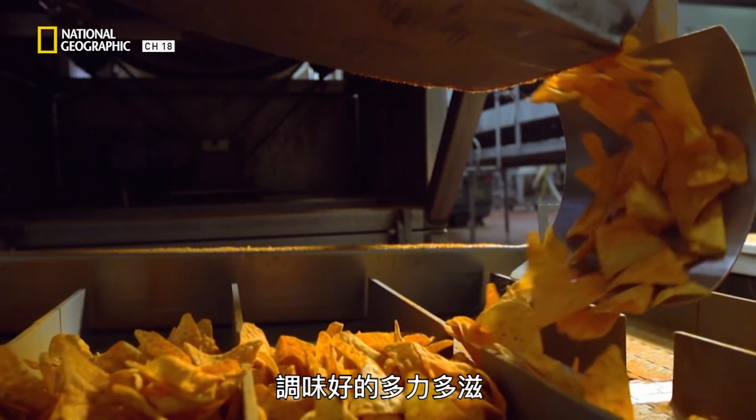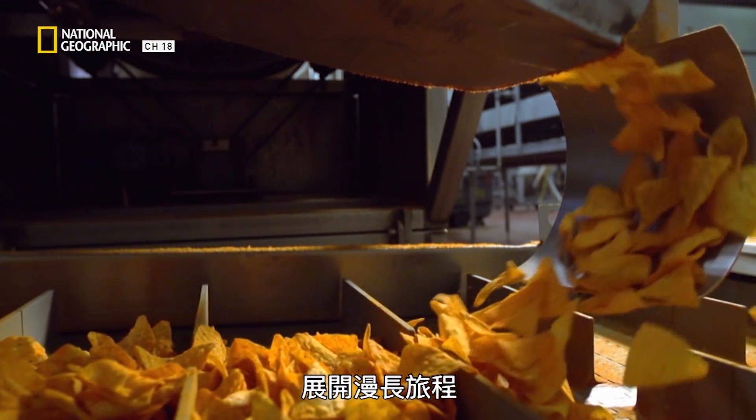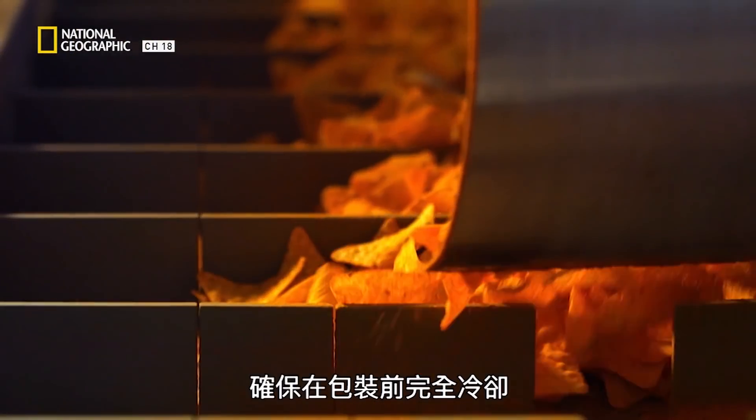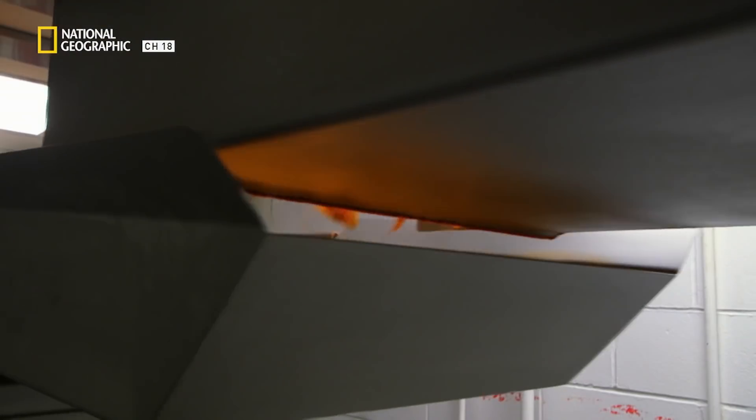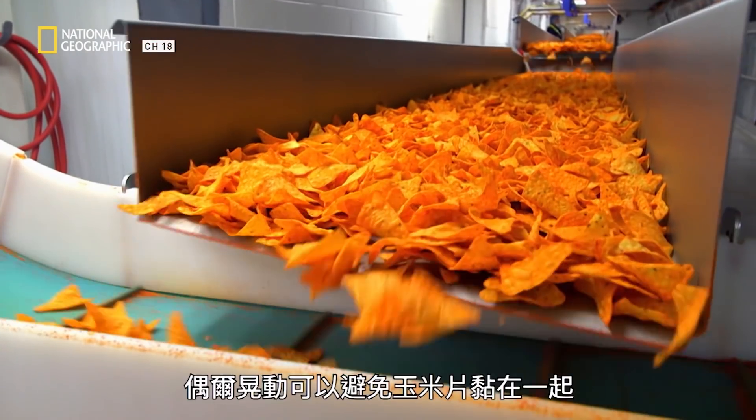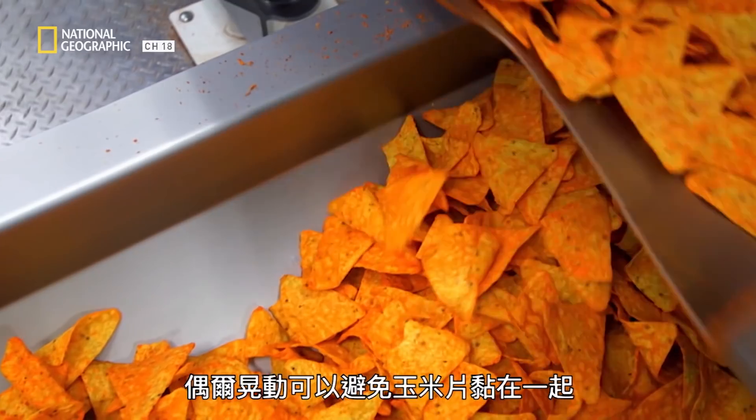The seasoned Doritos take a long journey along 30 meters of conveyor belt to ensure they're completely cooled before packaging. An occasional shake makes sure nothing clumps together.